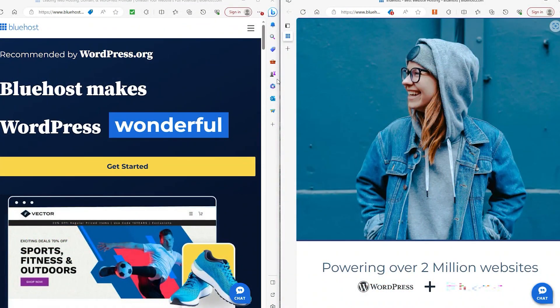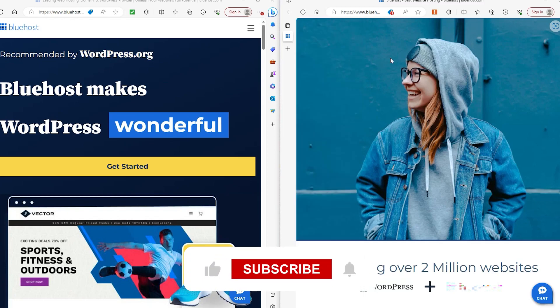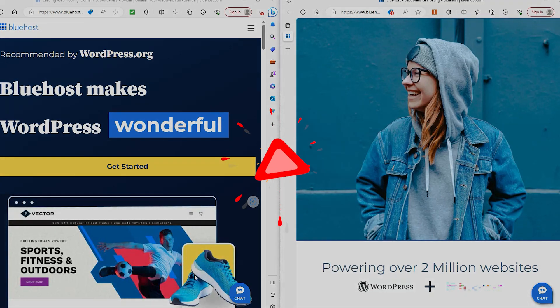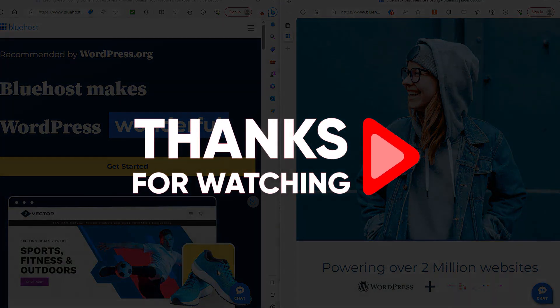With all that being said, if you guys enjoyed this video then make sure to hit that like button and subscribe to the channel so this video reaches more people looking to start a website. And as for now, that is gonna be all from me, and until next time, take care everybody!